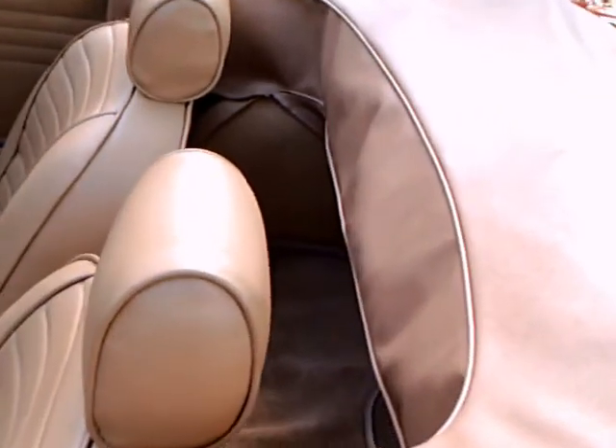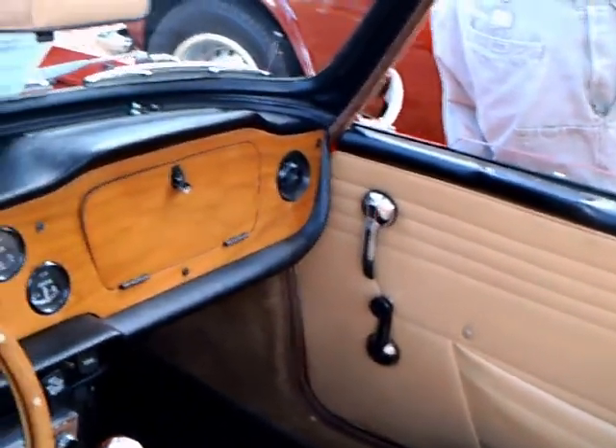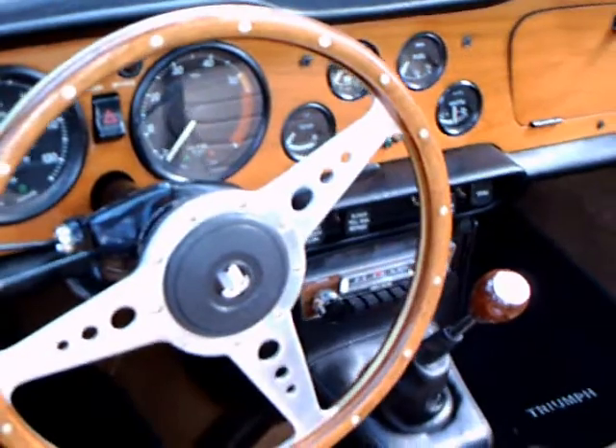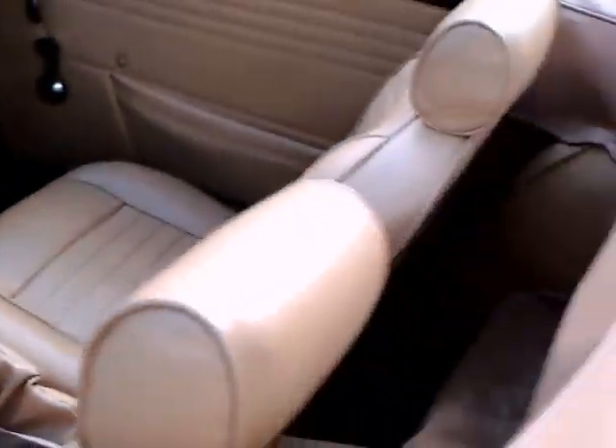Nice original wheels. Beautiful upholstery here. And notice the wood dashboard and the wooden steering wheel. Very nice.